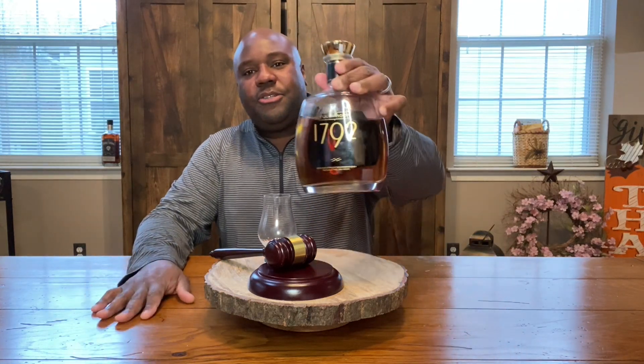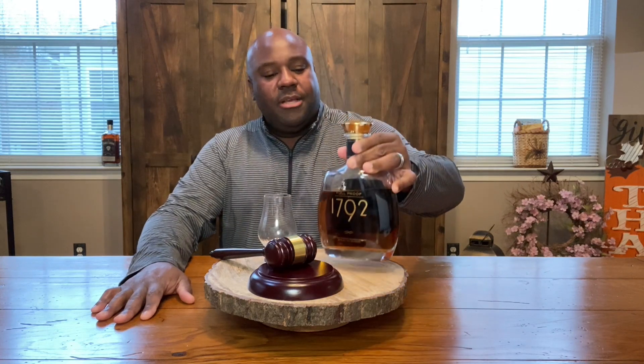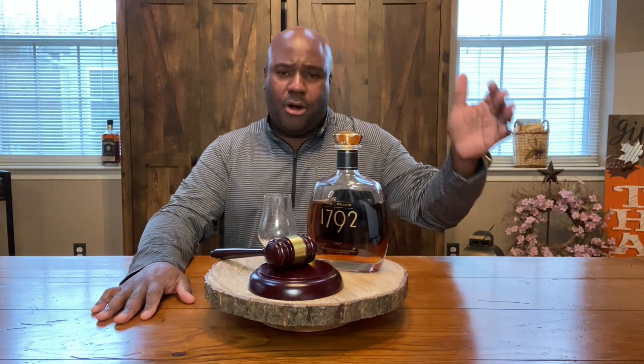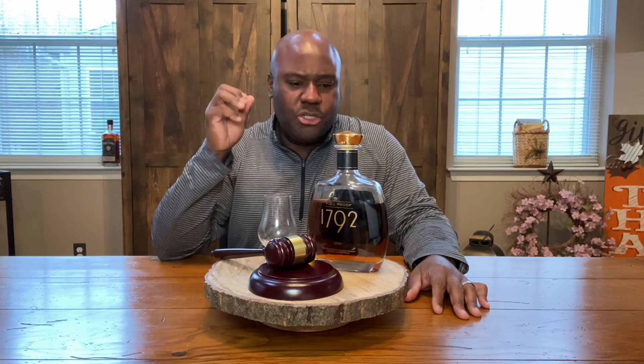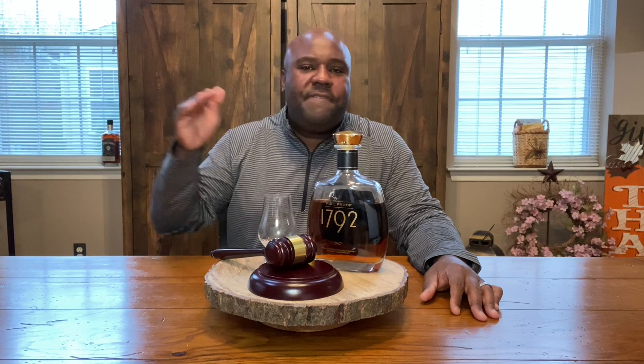We're going to review 1792 Full Proof, from the Bardstown, Kentucky distillery. I've reviewed the Sweet Wheat and I think the Small Batch and maybe the Bottled in Bond as well — links up above. Traditionally when you think of 1792, you think of a couple things. Number one, you're going to find it at most liquor stores — that's the cool thing.